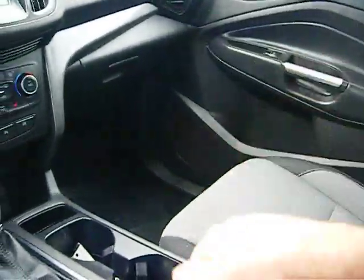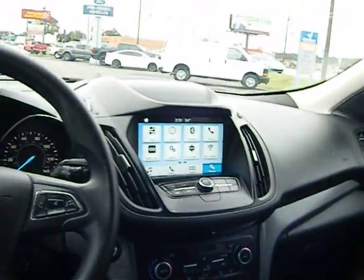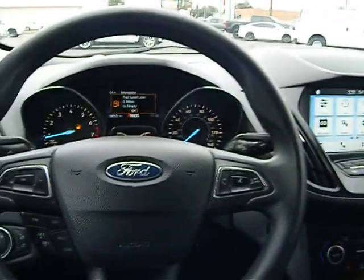A USB and 12-volt charging port, easy to reach by the driver. And then a dual-stage opening armrest with another USB charging port in there. So if you're in the market for a pre-owned Ford Escape like this one, come down to King's Colonial Ford and take this one for a test drive.